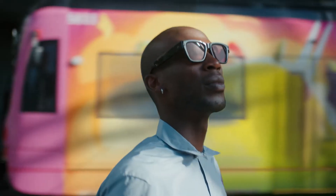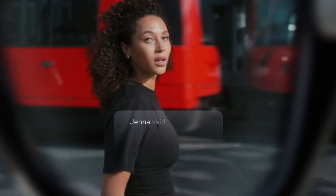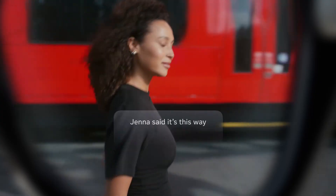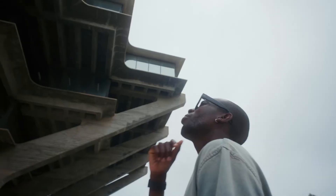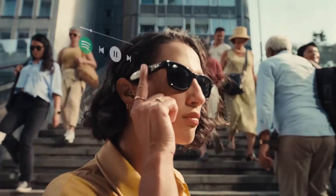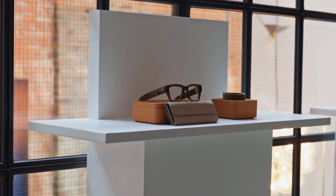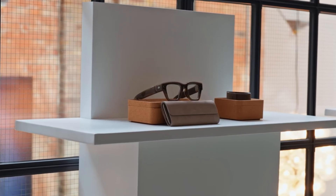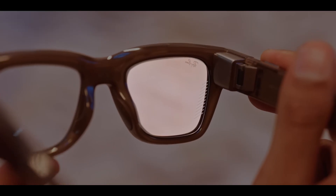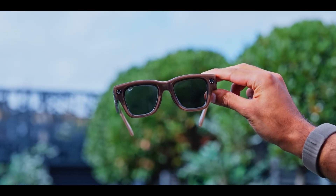Still, the pace of progress is wild. Less than a year ago, this was a $10,000 prototype with a bulky computer puck. Now it's a self-contained, stylish product you can actually buy. And once people start using them, expect your feeds to flood with POV videos, captions, maps, and translations — all from a pair of glasses. For the first time, smart glasses don't feel like a gimmick. They feel like the first real step toward life beyond the smartphone.